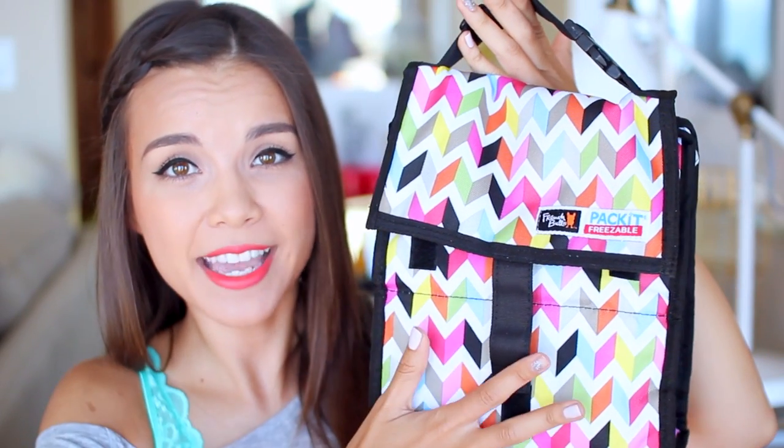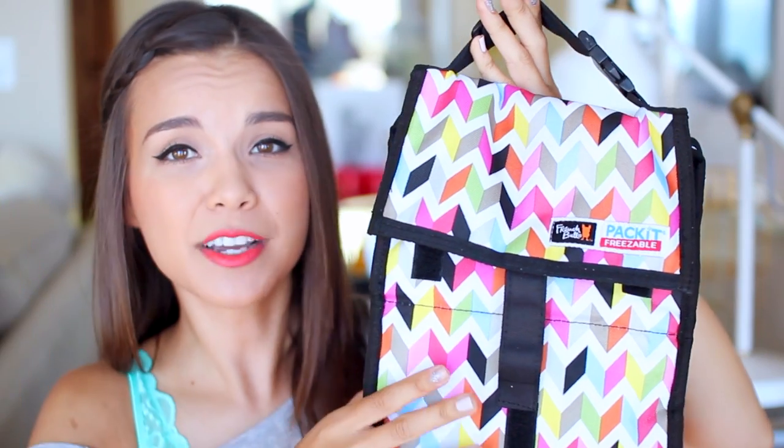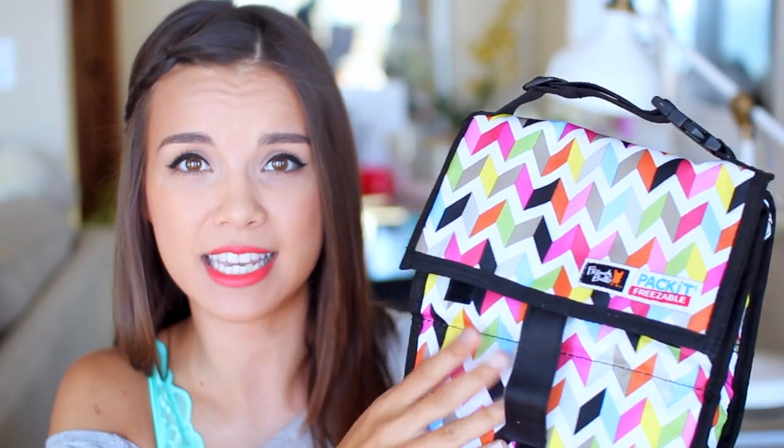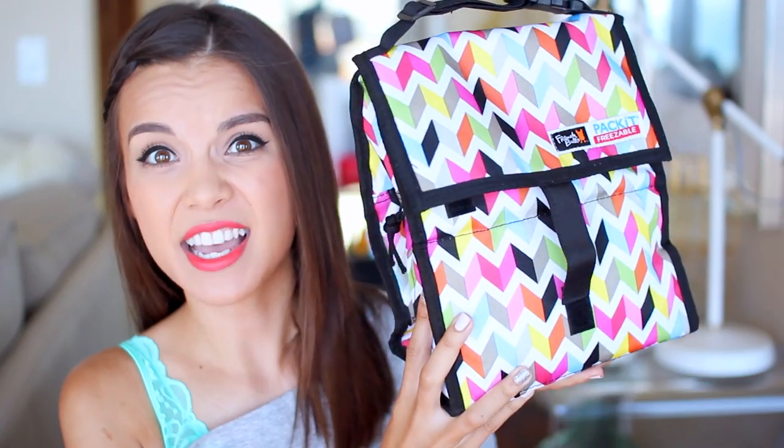I am super excited about my little cooler bag slash lunch box, because you can put this entire bag in the freezer and it keeps everything cold — it basically has cooler packs built into the fabric. You put this in the freezer overnight, and the next day just put everything inside and it stays chilled. When I'm bringing snacks outside I like to keep them in something like this so they stay fresher. I just got this at Target.